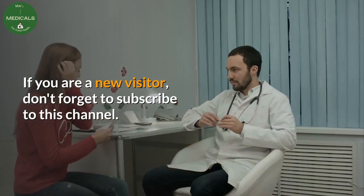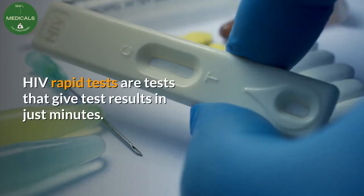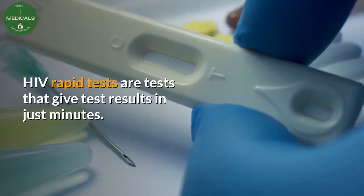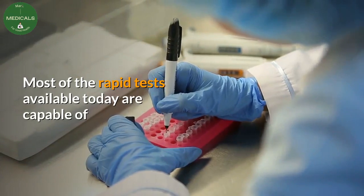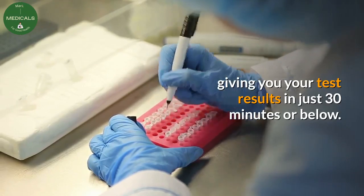If you are a new visitor, don't forget to subscribe to this channel. HIV rapid tests are tests that give results in just minutes. Most of the rapid tests available today are capable of giving you your test results in just 30 minutes or below.